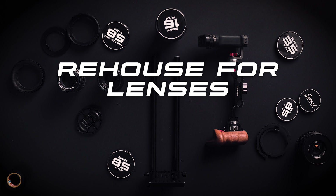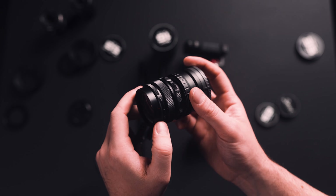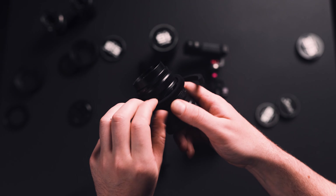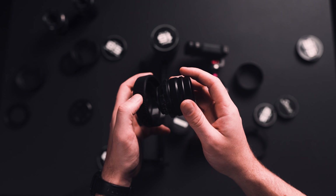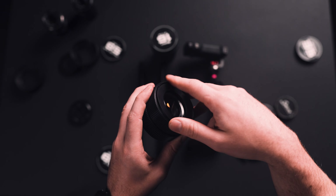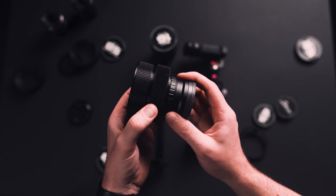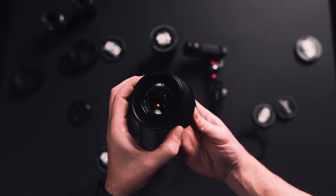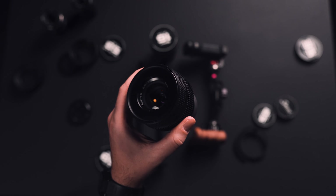Rehouse for lenses, especially vintage ones. I am a follow focus lover and with vintage lenses I've got pretty much one option — these belts. But many times vintage lenses aren't perfect cylinders and they have crazy cutouts, so these belts aren't working as they should. With a 3D printer you can rehouse the lenses and make them easier to work with. I made the housing bigger to fit my 49 to 72 step-up ring and made it more handy to focus even by hand.